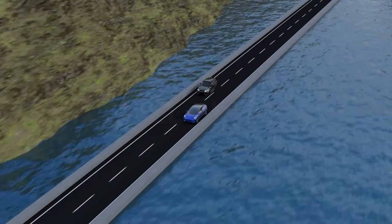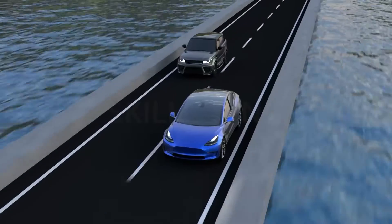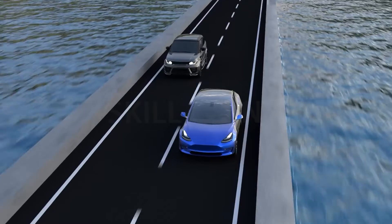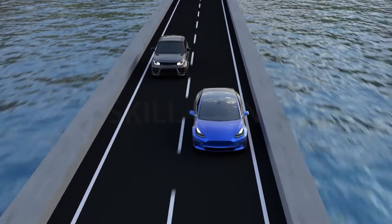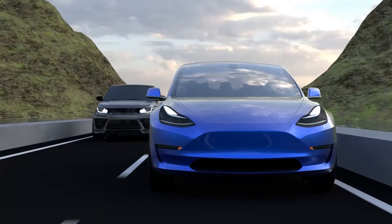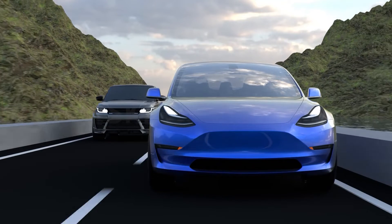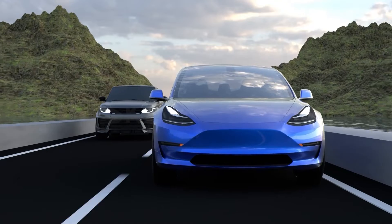The modern electric vehicle is about to buy out the conventional IC engine car, so much so that roads may be fully electric in a decade or two. Although the IC engine car and EV look similar on the outside, their inner workings are anything but the same, and it is these very differences that this video is here to take you through.